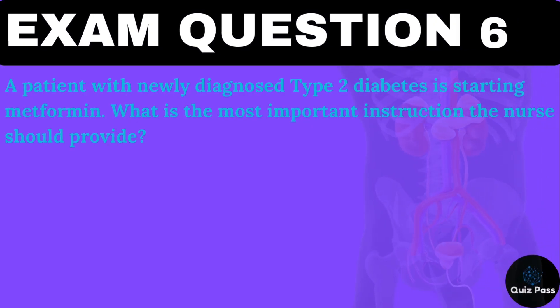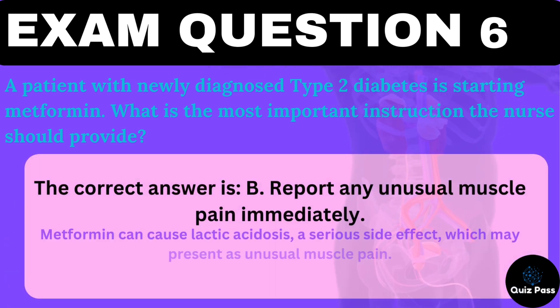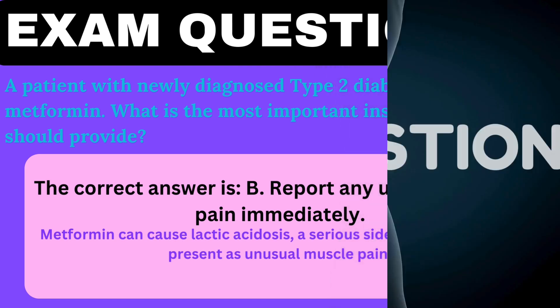A patient with newly diagnosed type 2 diabetes is starting metformin. What is the most important instruction the nurse should provide? A. Take the medication on an empty stomach. B. Report any unusual muscle pain immediately. C. Avoid foods high in potassium. D. Monitor for signs of hypoglycemia. The correct answer is B — report any unusual muscle pain immediately. Metformin can cause lactic acidosis, a serious side effect, which may present as unusual muscle pain.